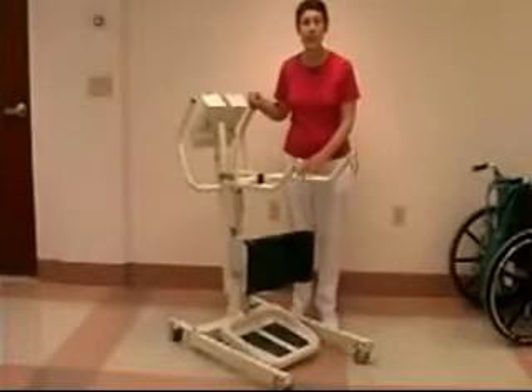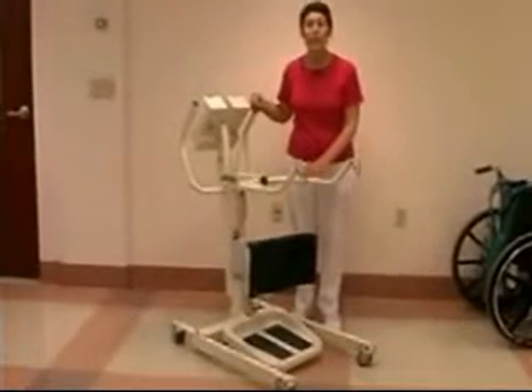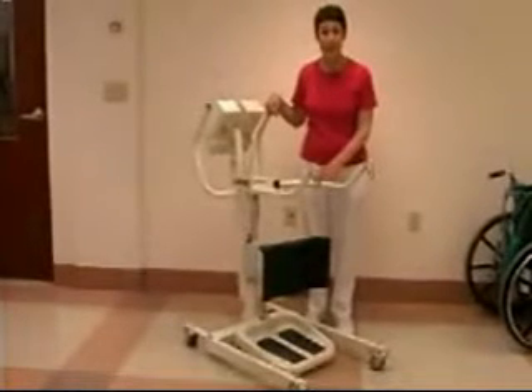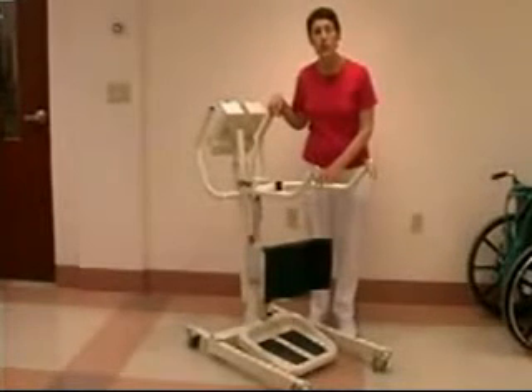In order to use this lift, the patient should be able to bear at least partial weight — in other words, patients should be able to stand on their legs at least a little bit. Patients should also be aware that they are being lifted.